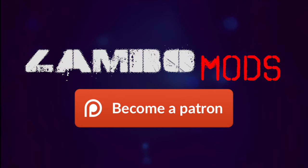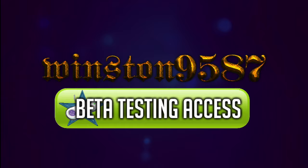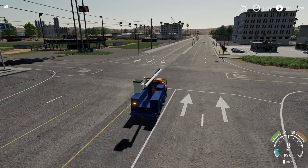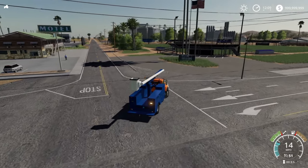And here is a message from our sponsor: join Lambo Mods' Patreon page to instantly receive access to some amazing modding creations. You'll get early access to Lambo, Winston, and Beard's awesome ideas, plus cool textures and other unique modding tools. Join today using the link below.